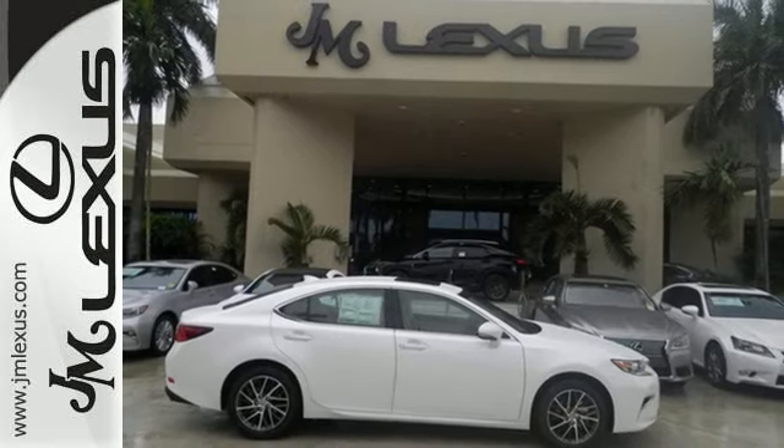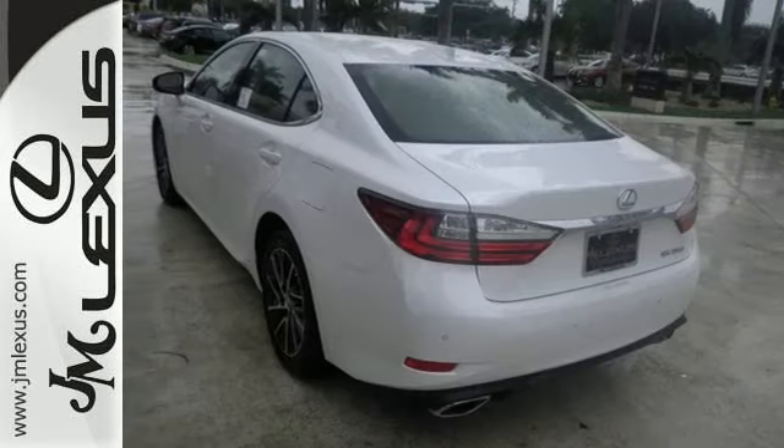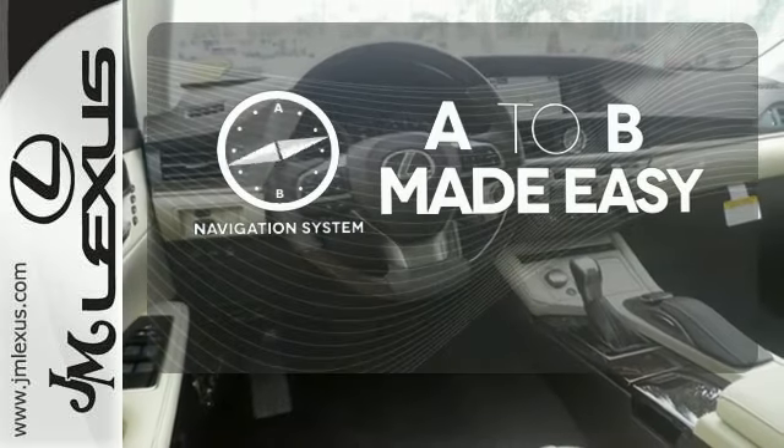You will find high-tech conveniences throughout with the Lexus Inform Remote app and Safety Connect, high-speed dynamic radar cruise control, and Siri Eyes Free. Never feel lost again with the navigation system.